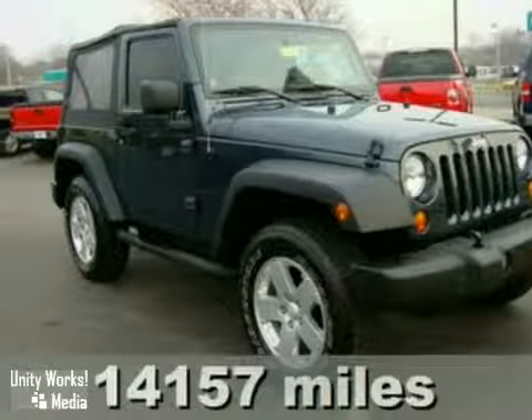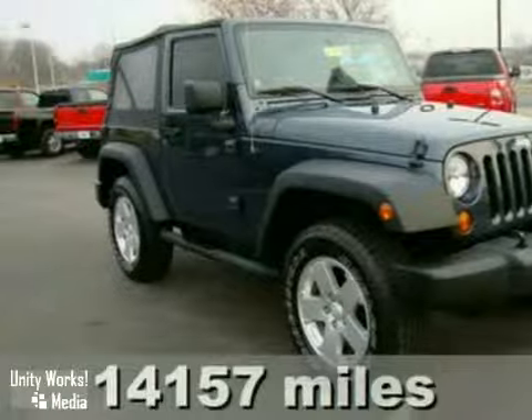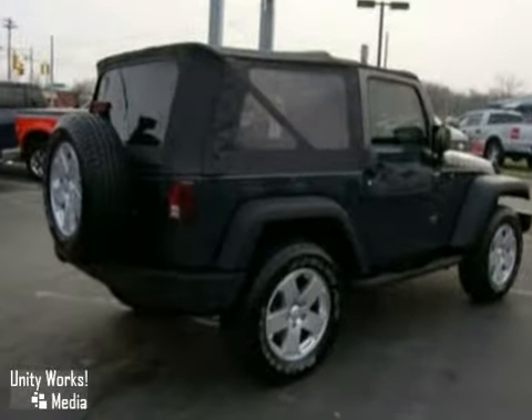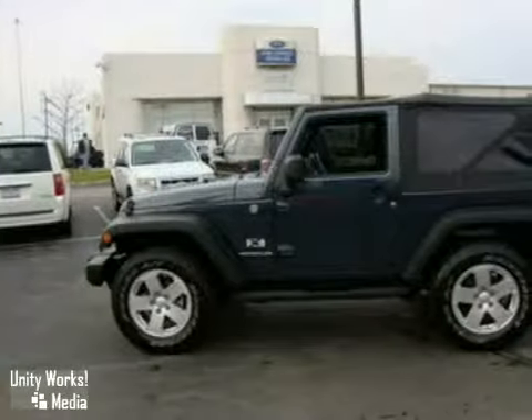This 2007 Jeep Wrangler is a versatile driving machine that's loaded with conveniences and ready for the road. Notice the signature bumpers, rounded lights, and fog lights for added visibility.